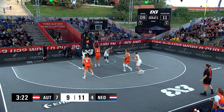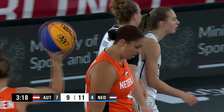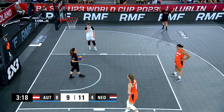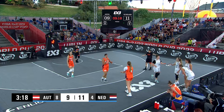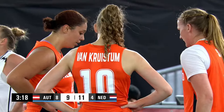Van Kruistum trying to answer — no. But Zoe Slachter gets her own board and eventually gets fouled. Two free throws coming up for Zoe Slachter. Two free throws will be shot by Team Netherlands. So a timeout's called, which should be considered a low-scoring affair.